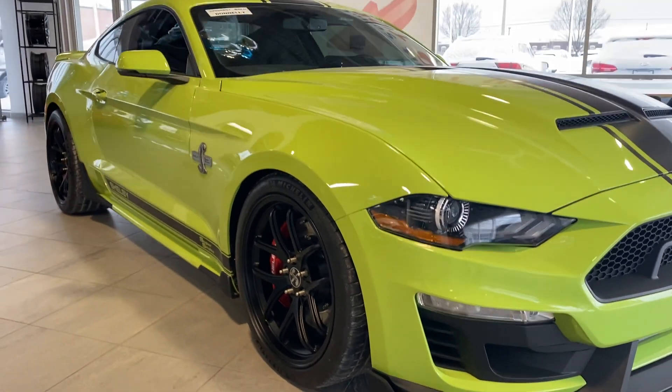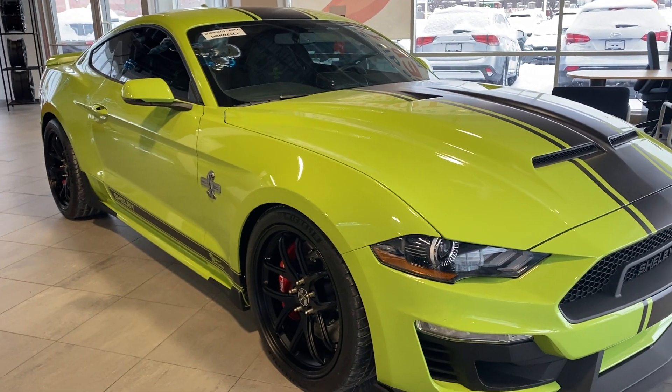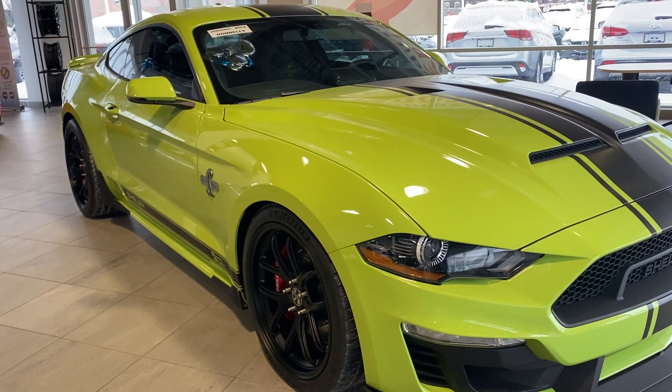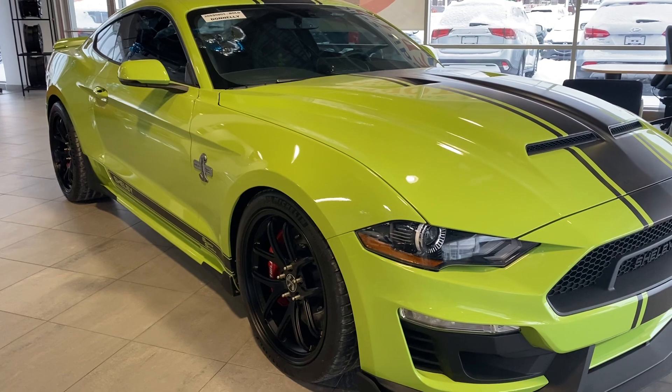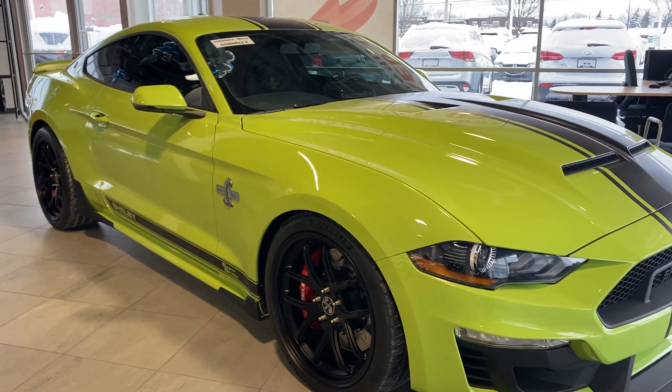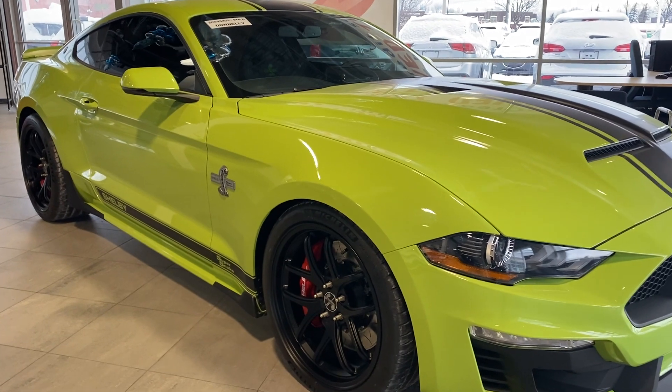This is made by Shelby American and Eccentric Motorsports based on a Mustang GT. They take the 5-liter Coyote, add a supercharger to it — only puts out 825 horsepower. Hard to say that with a straight face.